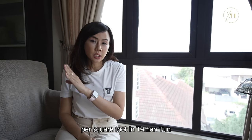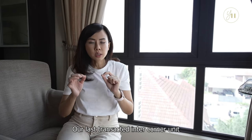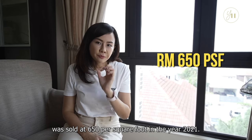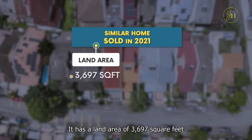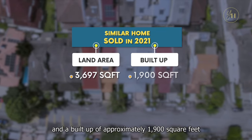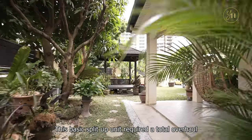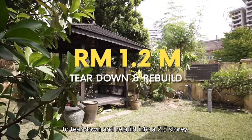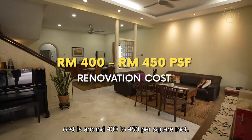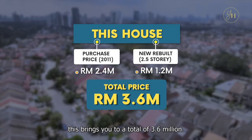Let's talk price. The average landed property prices per square foot in Taman Tun run from 650 to 700 per square foot. Our last transacted inter-corner unit was sold at 650 per square foot in 2021 — it had a land area of 3,697 square feet and a built-up of approximately 1,900 square feet, and it was sold at 2.4 million. This basic split-up unit required a total overhaul of 1.2 million to tear down and rebuild into a 2.5-storey, as renovation costs are around 400 to 450 per square foot. Adding that up brings you to a total of 3.6 million.